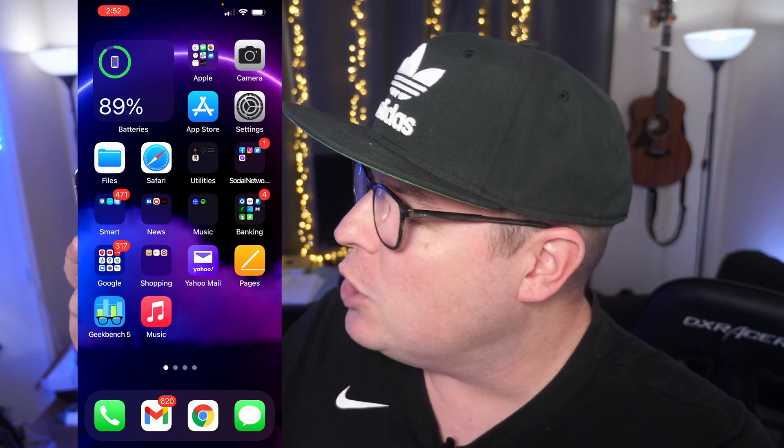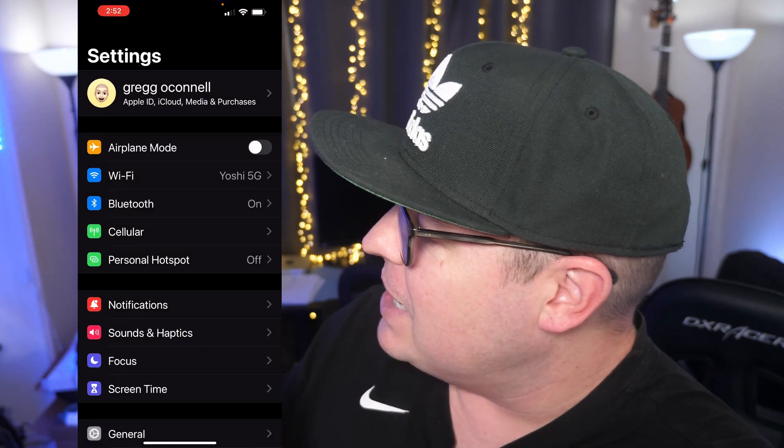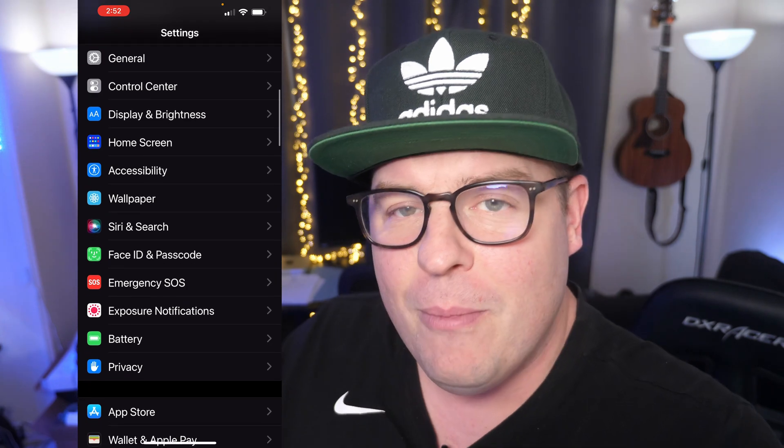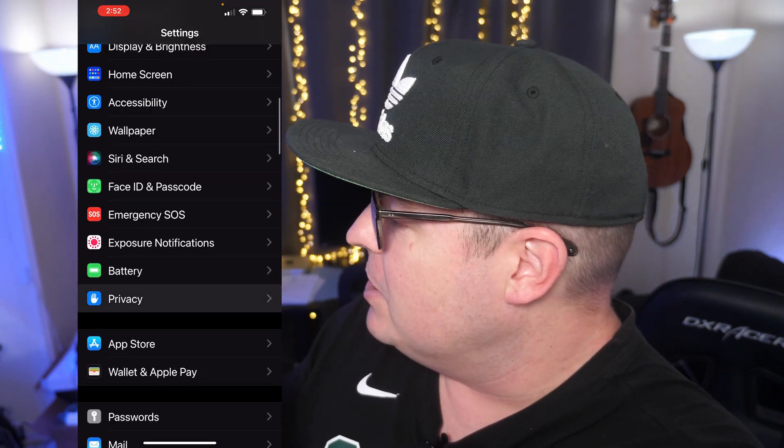On your iPhone, front of your phone screen, go into Settings. Next, you're going to go down until you see Privacy — or if you're from England you might say 'privacy,' but we say privacy here in America — so Privacy.